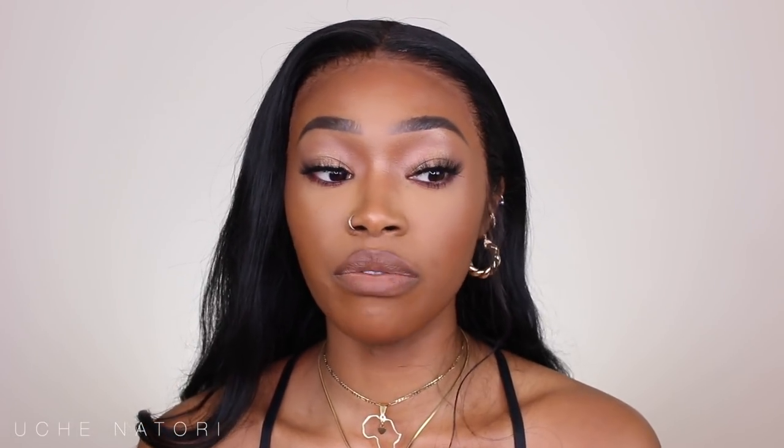Q&A time! Did you have to get any teeth removed? No, but if you have overcrowding you might. Do you wish you got it sooner? It was just the right time for me — I work full time and you have to think practically. You have to take trays out every time you eat, then floss or brush before putting them back in. Accessibility matters too — you need to be able to get to your dentist easily. My friend chose a dentist open on weekends because she couldn't go during the week.